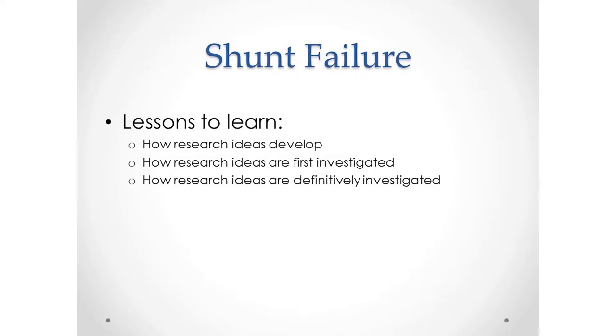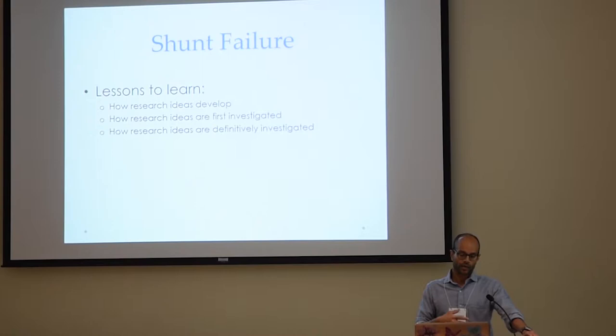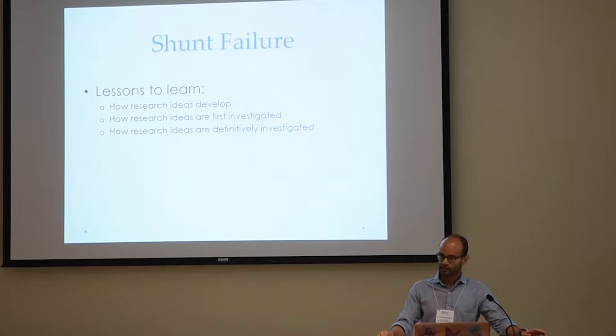Part of that is I want you to see how we communicate in the medical field. The same resources that are available to us are what you can find on the internet. There's some benefit for you to be a more sophisticated user of this type of literature. And even if you miss some of the slides and some of the statistics, the bigger lesson is to get a sense of how we as researchers develop ideas, how we first investigate new ideas, and how we decide whether something is of actual benefit to our patient population.